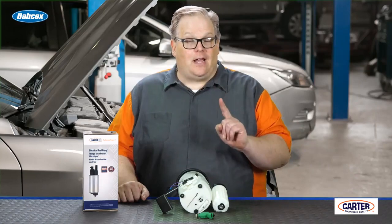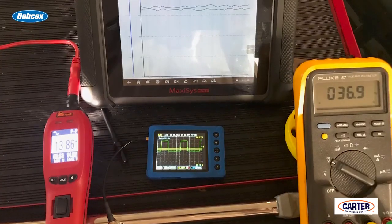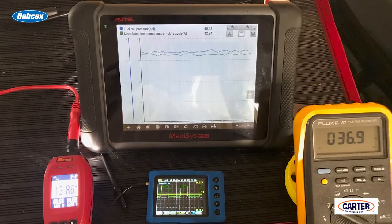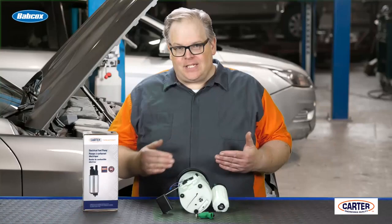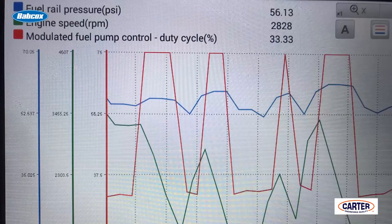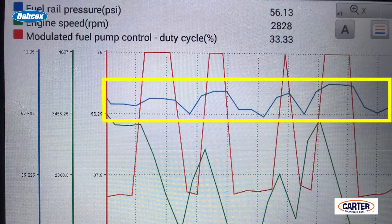Modern systems have one line going to the fuel rail. Once you pull out your scan tool and look at the data PID for fuel pressure on a test drive, you may see a 5 to 10 variation in fuel pressure, but it shouldn't be that much — it should stay about level compared to the load put on the engine. If it drops down or goes too high, it's a sign that there's an issue with the fuel pump.